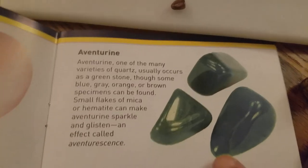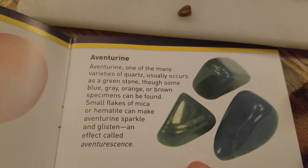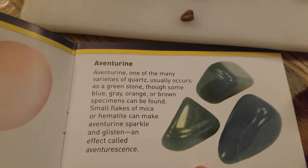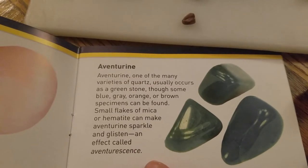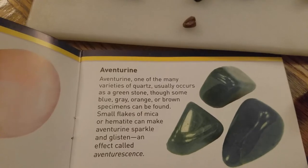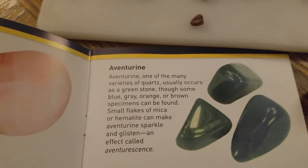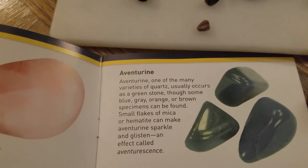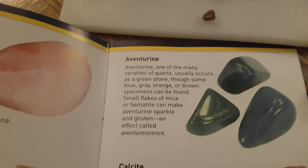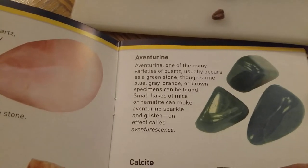What about this adventurine? That's dark green. Adventurine is one of the many varieties of quartz - usually occurs as a green stone, though some blue, gray, orange, or brown specimens can be found. Small flakes of mica or hematite can make adventurine sparkle and glisten - an effect called adventurescence.